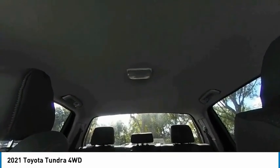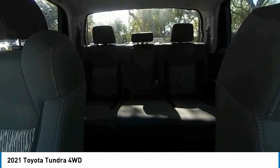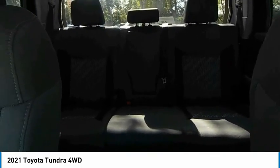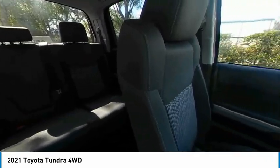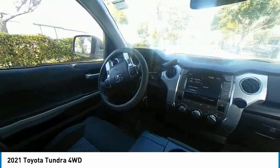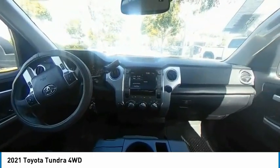This vehicle has less than 20,000 miles. Here are some of this vehicle's great options: anti-lock braking system, steering wheel audio controls, tow hitch, traction control, stability control, lane departure warning, keyless entry, and backup camera.